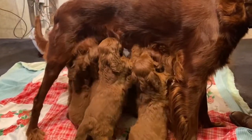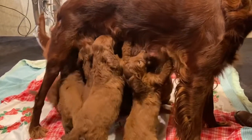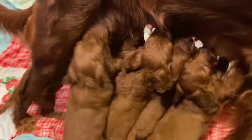These babies are getting so big. We're still taking deposits on these. They're F1 standard size. Big Penny's the mom, Nitro's the dad. Some have white on their chest and some are solid reds. We do the picks in the order of deposits.